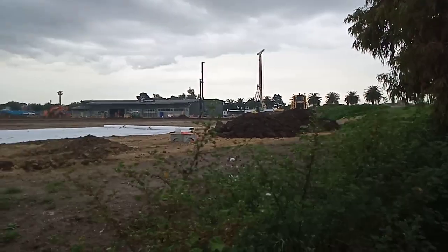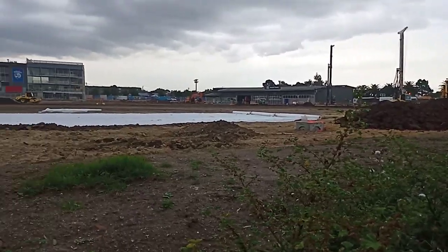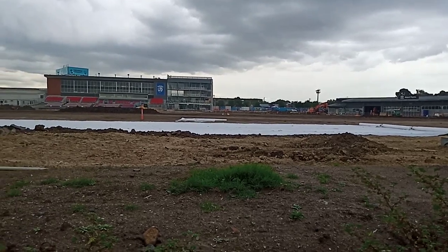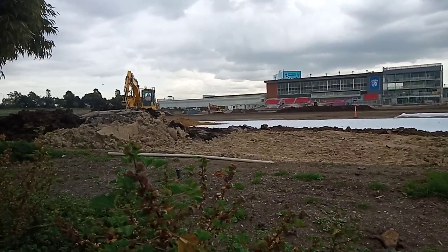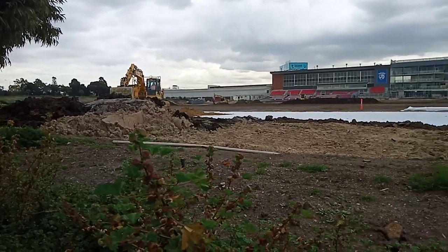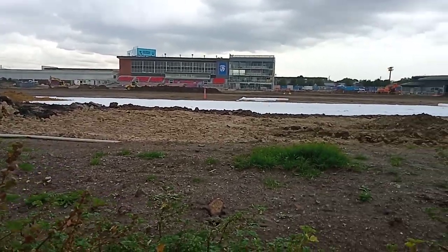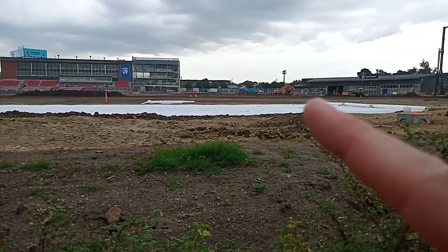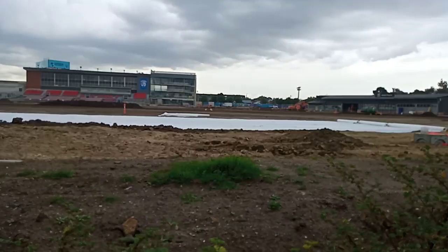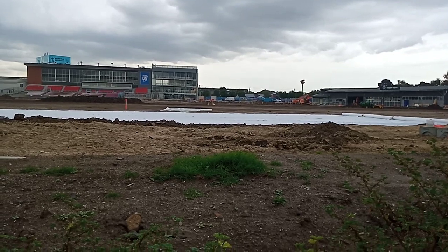Hello there Bulldog fans, here we are on the Doug Hawkins wing at Whitten Oval. This is a site you are not used to seeing at all — the heavy lifting machines and the ground pretty barren there. Look at that gap between the high-performance section and the admin zone where the EJ Whitton stand used to be.